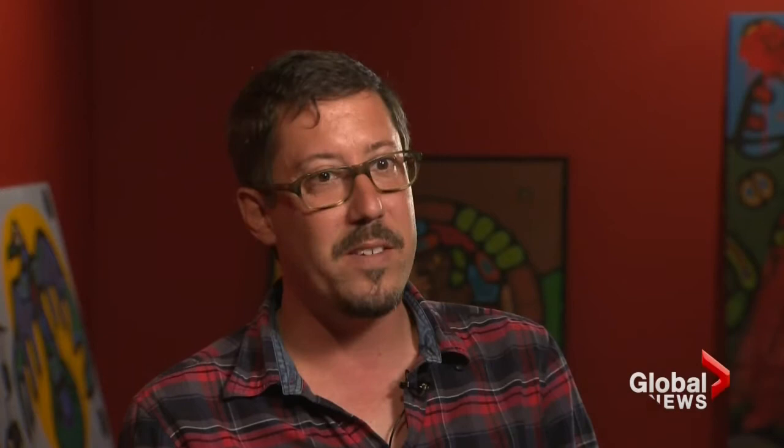Singfield's replicas are part of an exhibit at the Saw Gallery called 'F is for Fake.' It takes a closer look at the controversial world of art forgery.